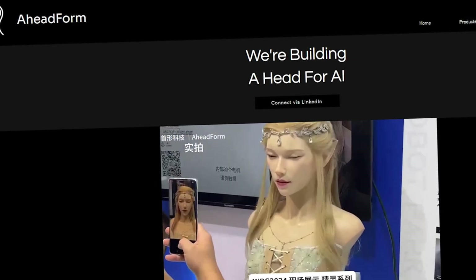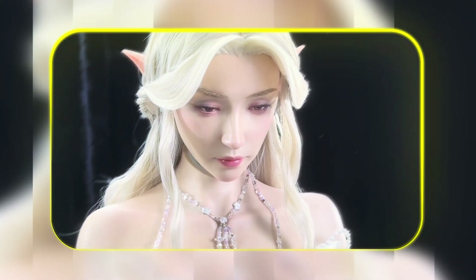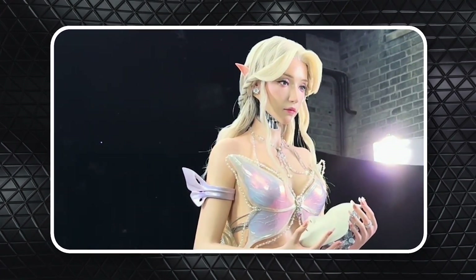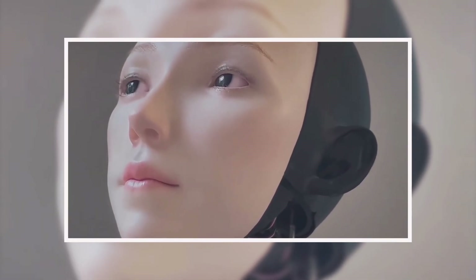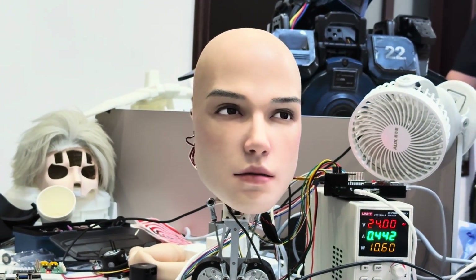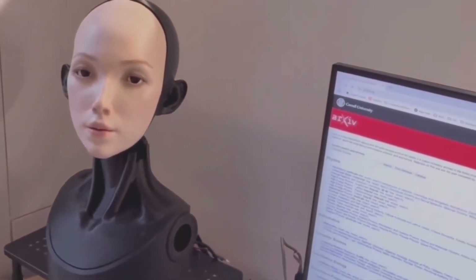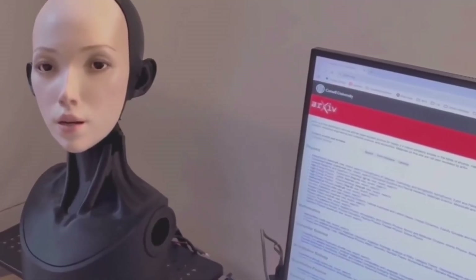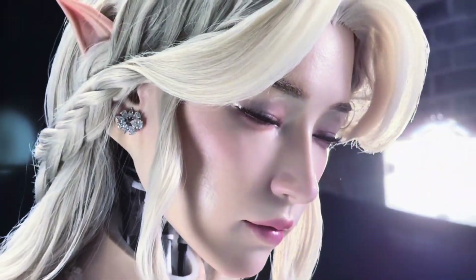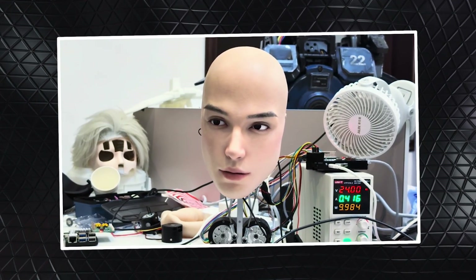Now for something that ventures straight into the uncanny valley: a Chinese robotics company called Aheadform has unveiled what it describes as a realistic robot face, and the video footage is, for lack of a better word, creepy. We see this robotic head blinking, twitching, nodding, and looking around with a quizzical expression that is a convincing, almost unsettling imitation of a human. The company, founded just last year in 2024, has a clear mission: to make interactions between humans and robots feel more natural and engaging. They have different product lines, like the pointy-eared Elf series for precise control and the more human-looking Lan series designed for cost efficiency.